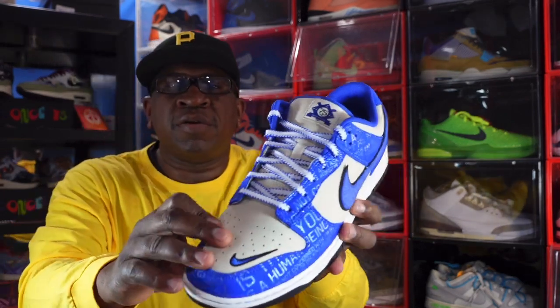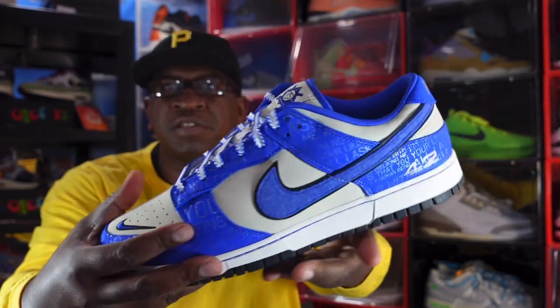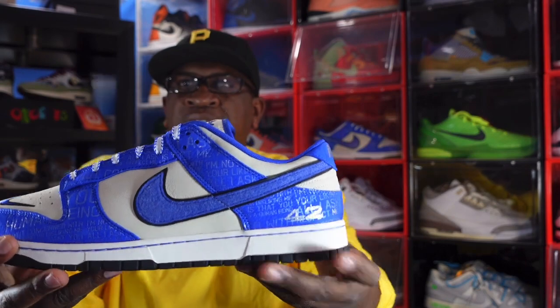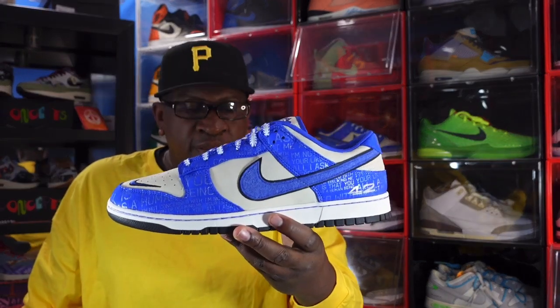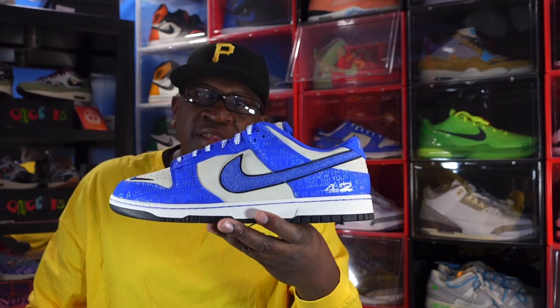The materials are nice — you can see that nice pebbled leather, soft and tumbled, in the quarter panels as well. His number 42 is right there on the sneaker. There's also a movie named after him simply called '42,' played by the late great Chadwick Boseman, aka Black Panther. That's number 6 on the countdown: the Nike Dunk Low Jackie Robinson.